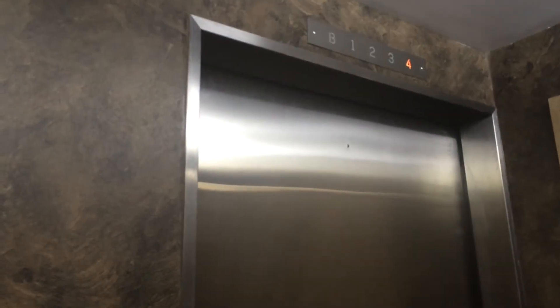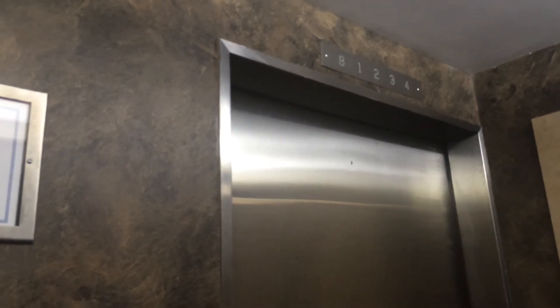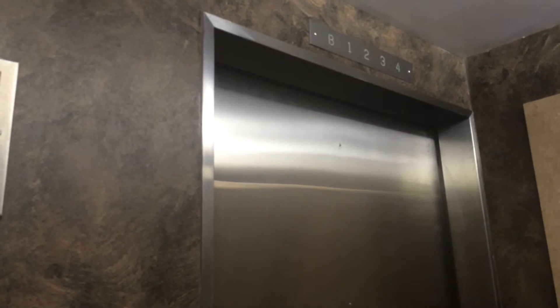Some residents up here. It's got a series one call box. A lot of elevators in Hornbrook have mixed fixtures, actually.